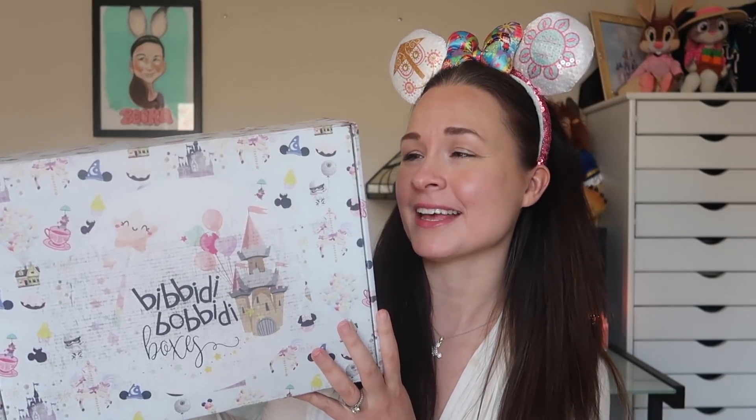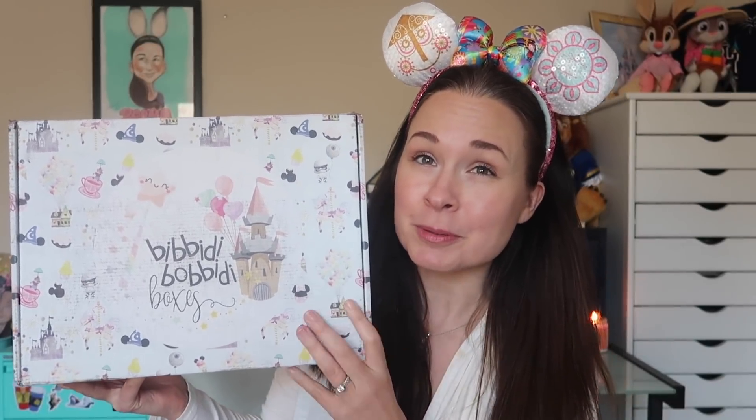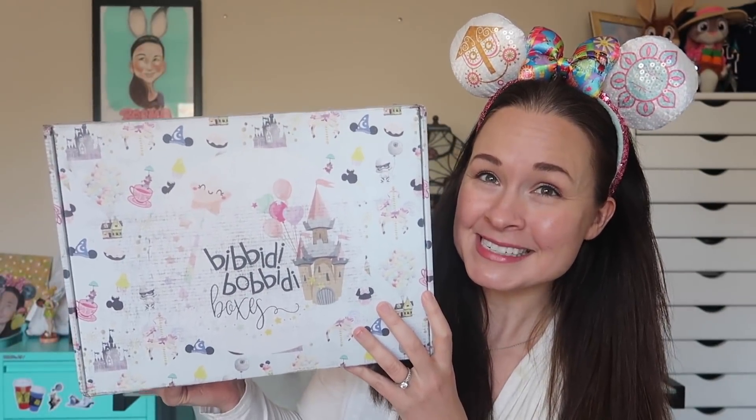In honor of my mom's birthday, I have a very special Bibbidi-Bobbidi Boxes Disney birthday unboxing for you today. I have here in my hands my February box. And because my mom's birthday is right after February, and because I am doing a no-buy year this year and I'm really trying to downsize my Disney collection, I asked the lovely ladies at Bibbidi-Bobbidi Boxes if they would please put together a birthday box with my mom in mind for this month.